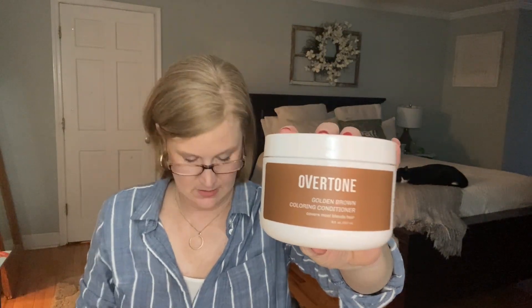Also in the kit is the Overtone Golden Brown Coloring Conditioner — it covers most blonde hair. I'm wondering if this would work on my grays. They give you a little card with just four steps. I'm definitely going to try it — I'm really excited for this one.